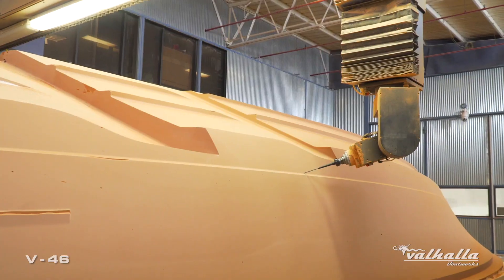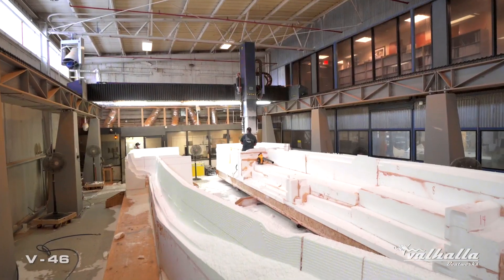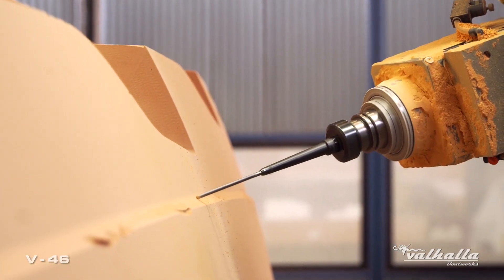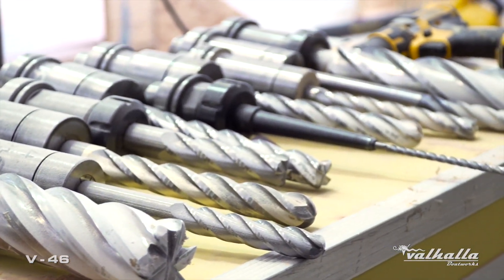Our second larger machine, the PAR, handles hulls, decks, stringers, and all the large parts of the tooling process. Our CNC machines use a variety of cutting tools — dozens to get through each model — ranging from 2-inch ball mills for rough cuts to 1/4-inch end mills for finish cuts. Many of these tools are custom designed for our applications.